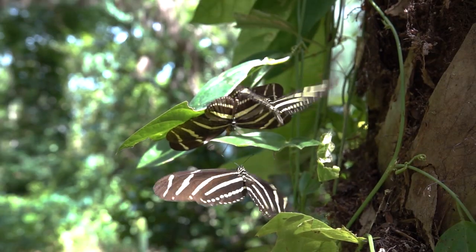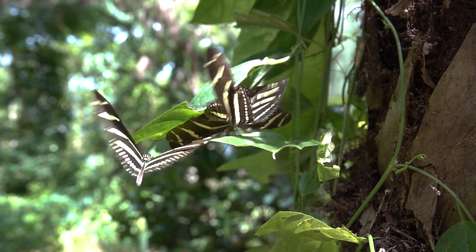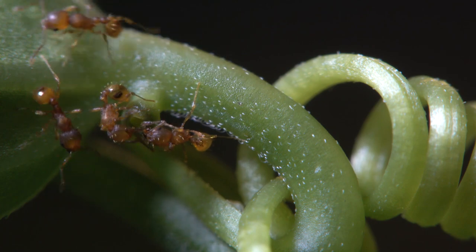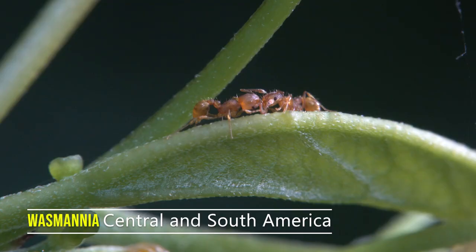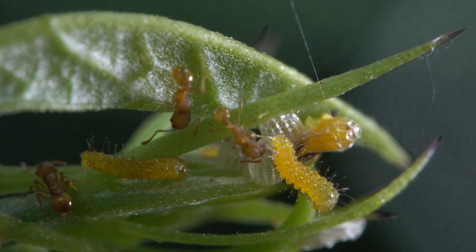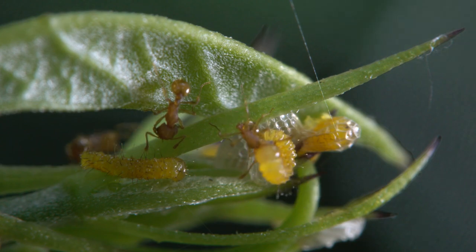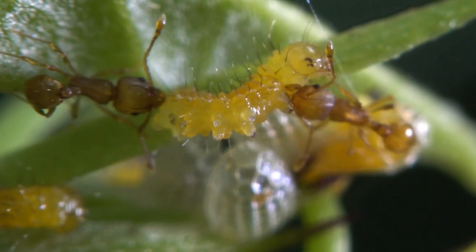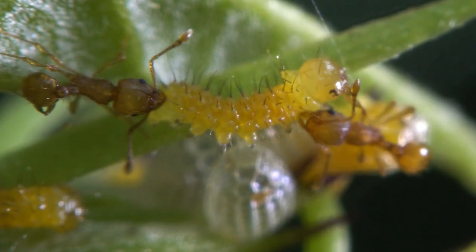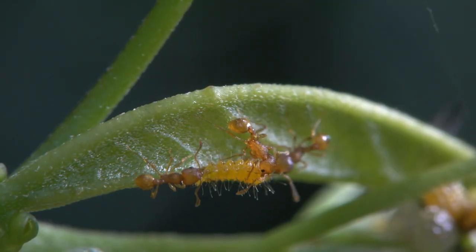The zebra long-winged butterfly is a beautiful native of Florida — in fact, it's the state butterfly. But they face a new threat: Wasmania, the little fire ant. For this Central American species, butterfly eggs and larvae are easy targets. Often called the electric ant, this tiny insect can give humans a painful bite. For butterflies, they're an existential threat.